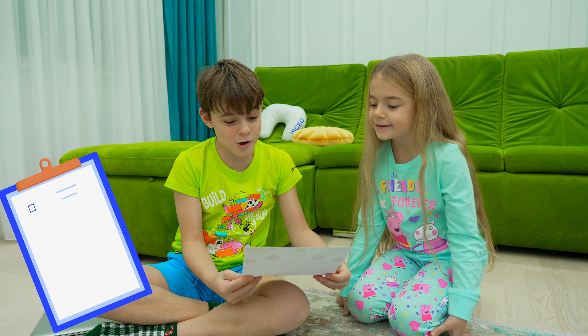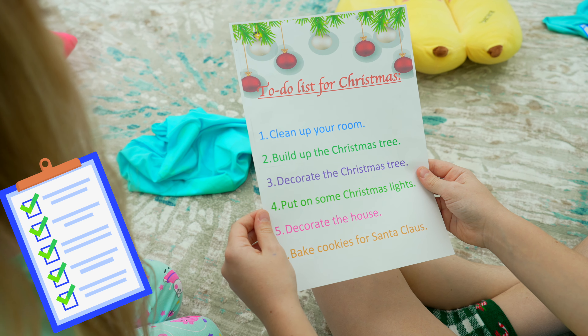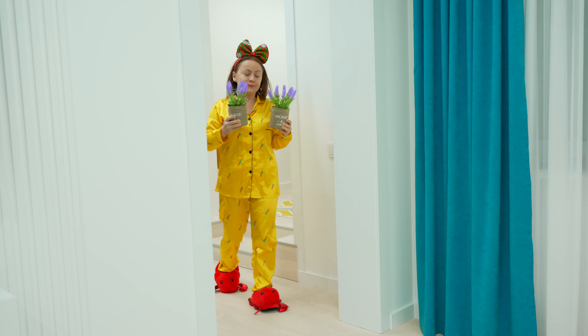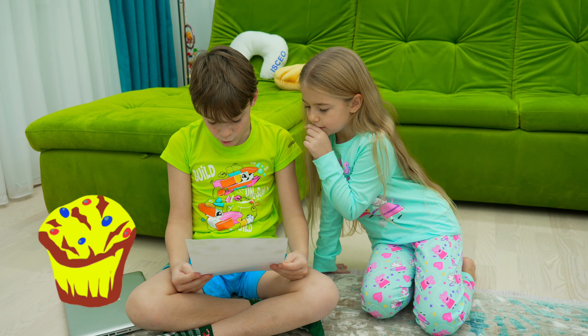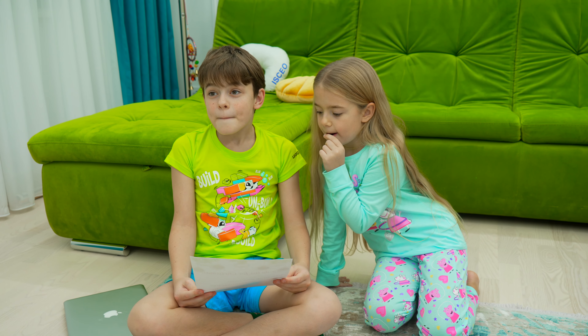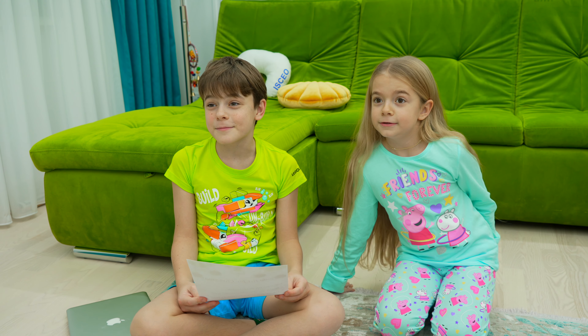To-do list for Christmas: 1. Clean up your room. 2. Build up the Christmas tree. 3. Bake cookies for Santa. We need help, please.